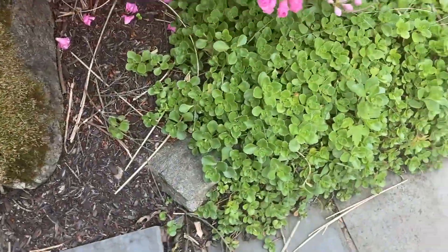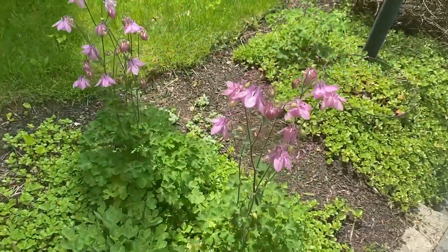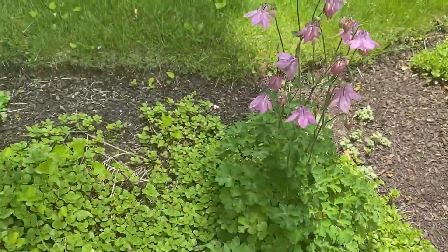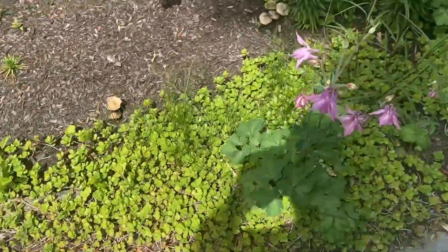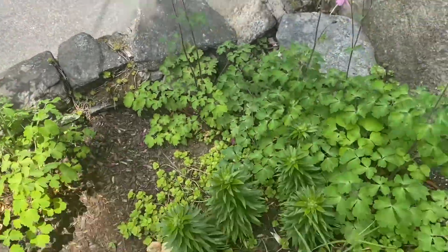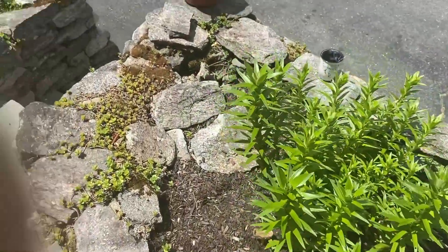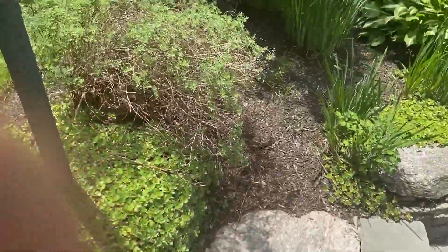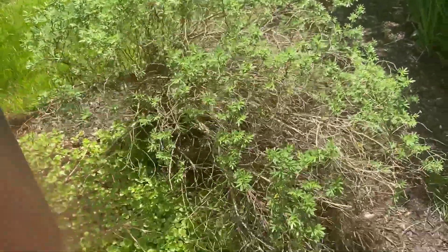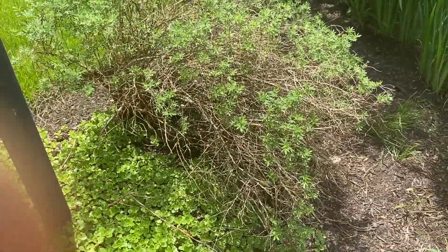You have all this ground growth here and these cute little things — I have no idea what they are, they're nice little flowers. The same on this side, different color. This bush looks kind of like it wants to come back but I think it's going to end up going. It's pretty ugly.